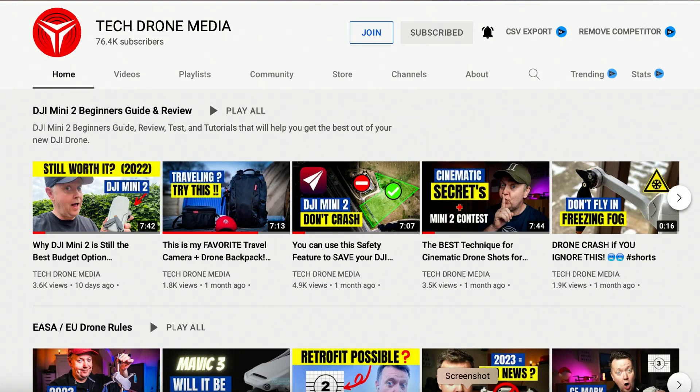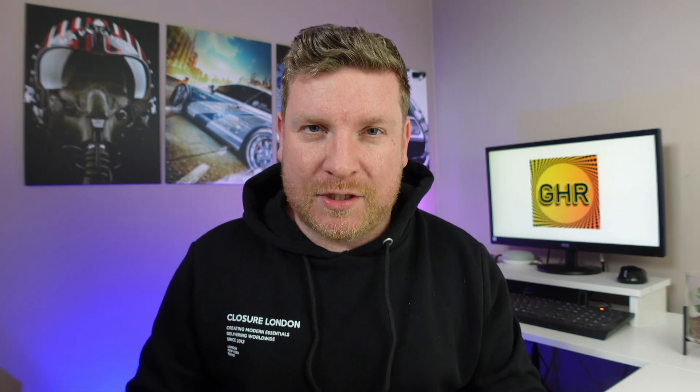What I've done is something a little bit different on my channel — I have reached out to my friend Henrik Olsen of Tech Drone Media and asked him to list his 5 favourite features that he is looking forward to when this drone finally gets released. So I'm going to leave you with Henrik.